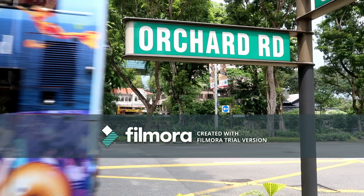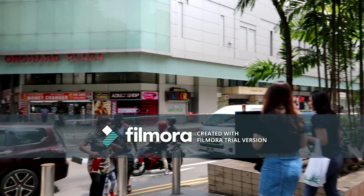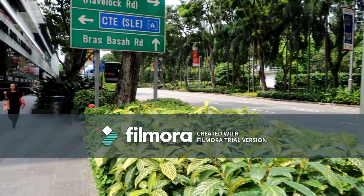This is Orchard Road, a very busy shopping area. It's so green — that's what I love about Singapore.